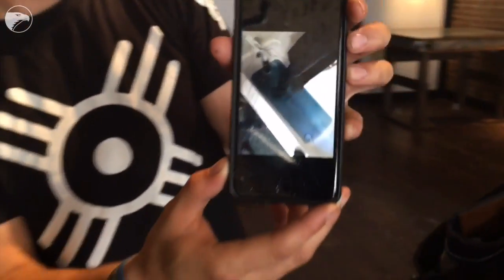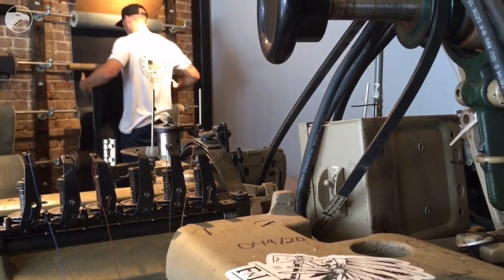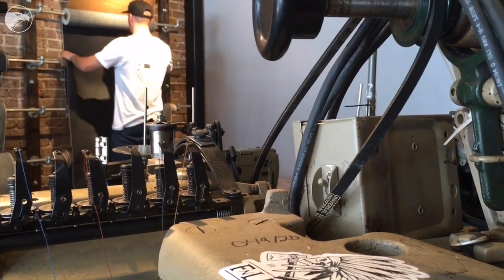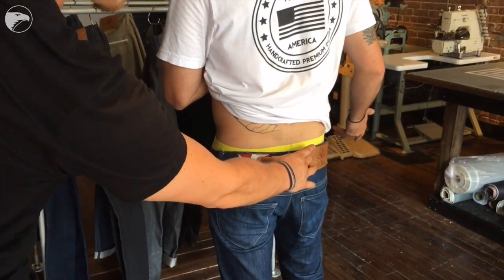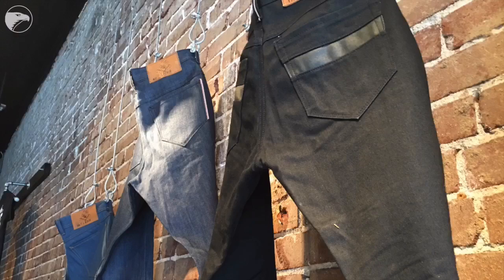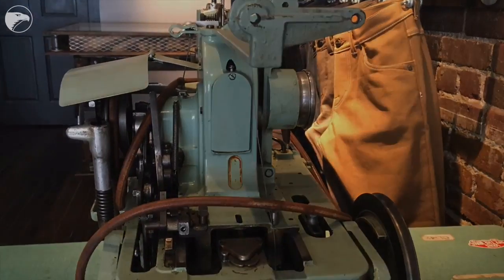What we've learned over the course of time is you can take measurements, but it's really hard to get a precise fit and tell that person how their jean is going to fit through measurements. So what we've done is we're going to make all these try-on jeans. They can take them to the fitting room, try on the pair of jeans, and from there we're doing like two adjustments.